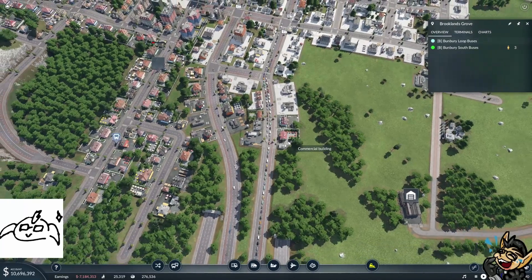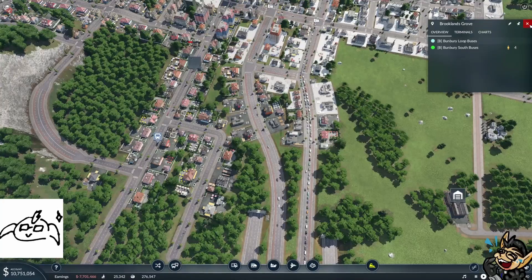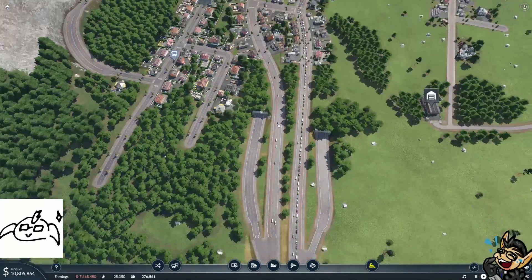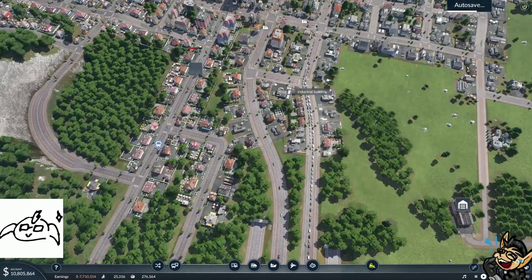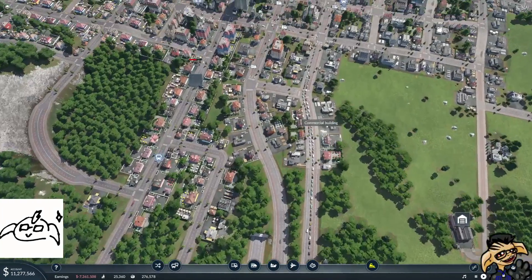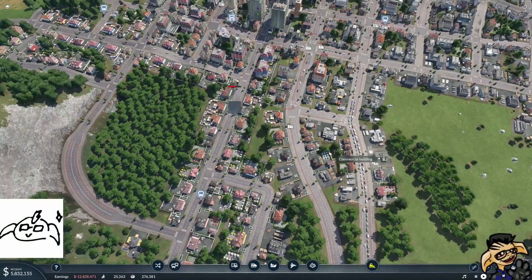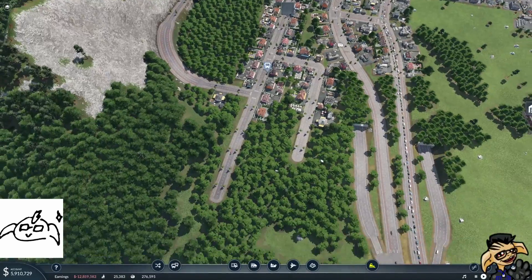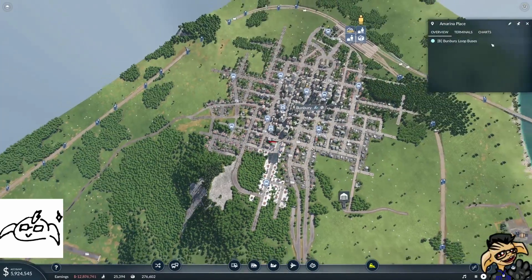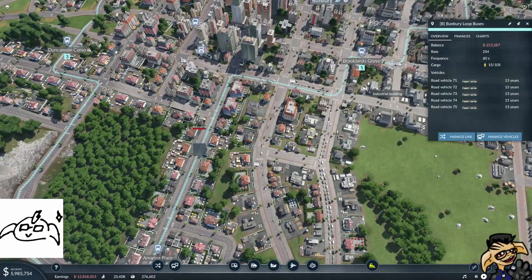What's that? Do we seriously have people who built houses on this main road? Why would you do that? Makes literally no sense at all. Oh well, that's what people did. So we've got that bus route sorted.